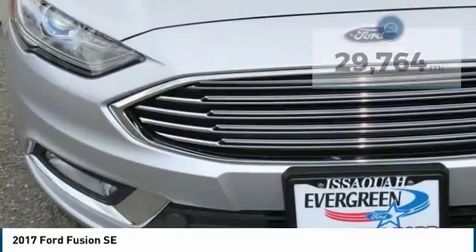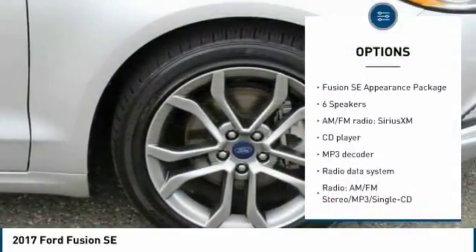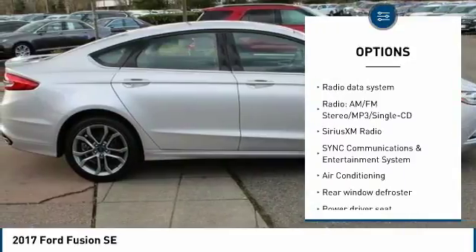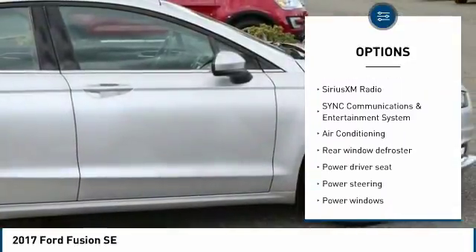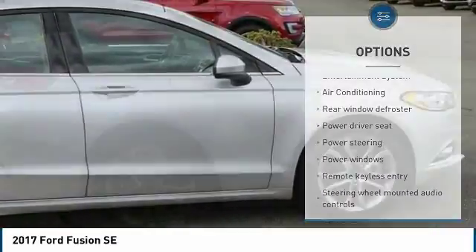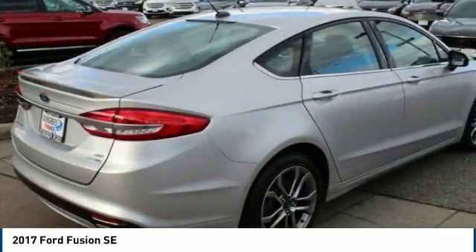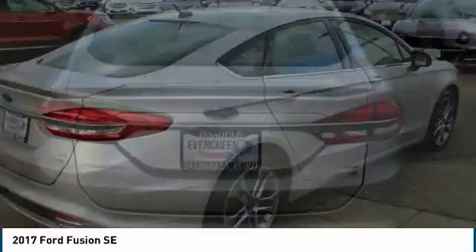Here are some of this vehicle's great options: traction control, power passenger seat, leather wrapped steering wheel, air conditioning, dual airbags, power steering, four wheel disc brakes, power windows, security system, CD player. A vehicle like this doesn't come along every day.